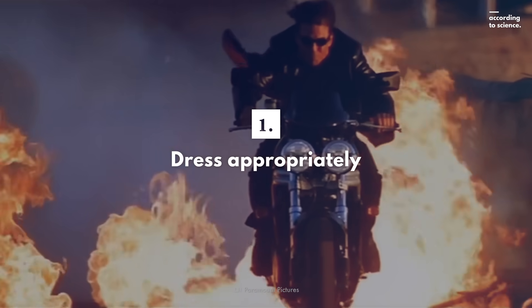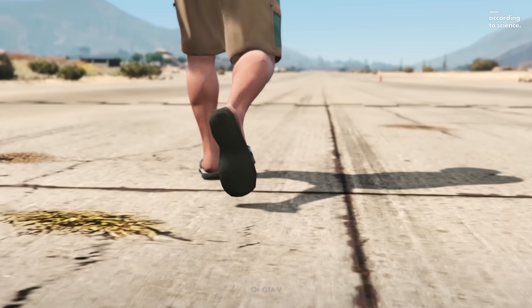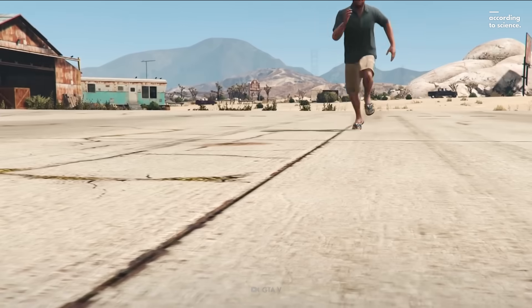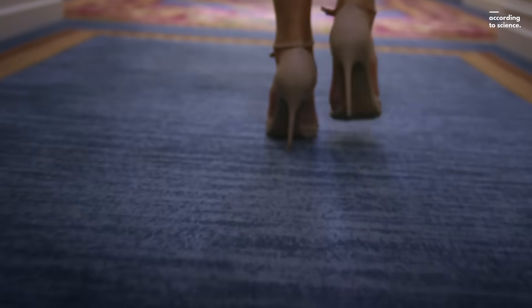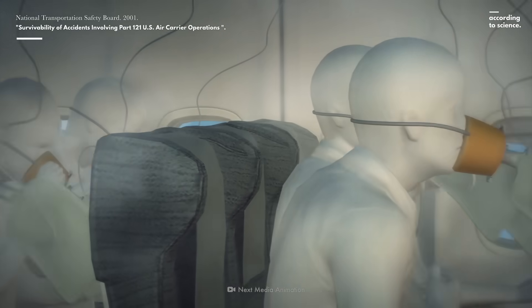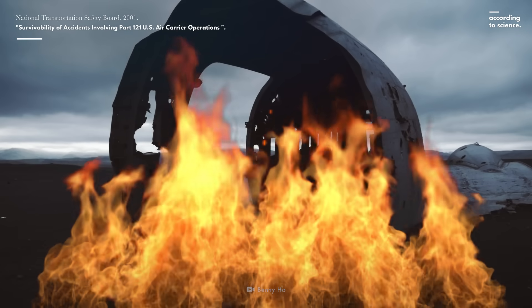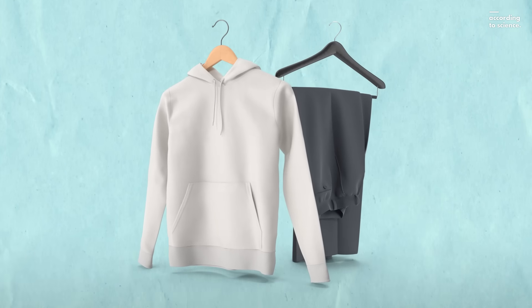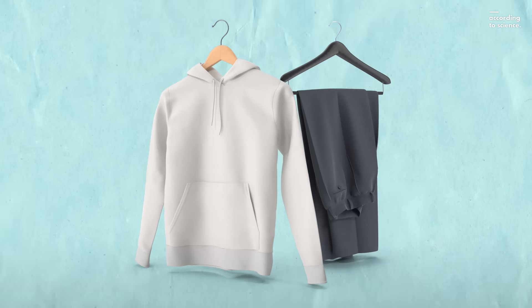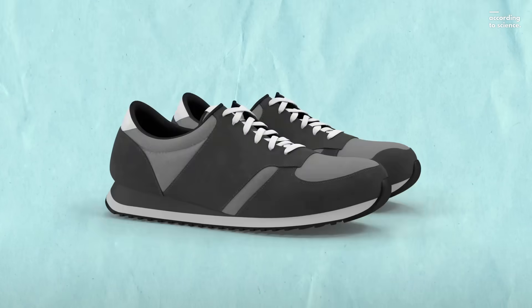Number one: dress as if you'll have to run away from a fire. Your flip-flops may be comfy, but they're not going to perform well in case of an emergency. And neither will your high-heeled shoes. The National Transportation Safety Board reports that 68% of passengers in plane accidents die from injuries in post-crash fires. So go for long pants and long-sleeved shirts — they'll protect you from flames and sharp objects. And put on lace-up shoes in case you need to run.